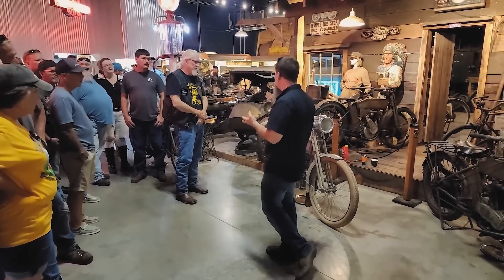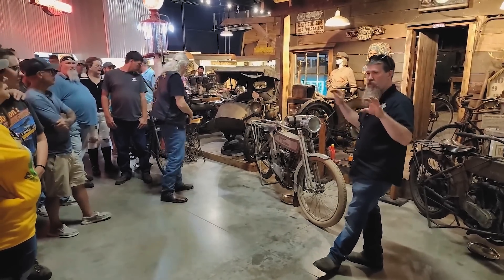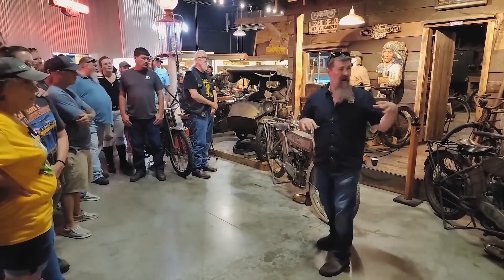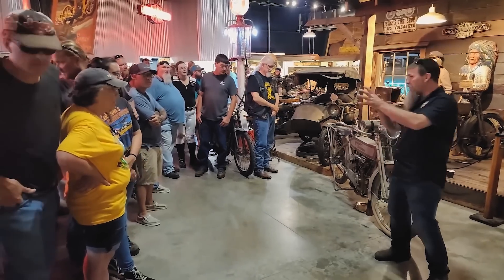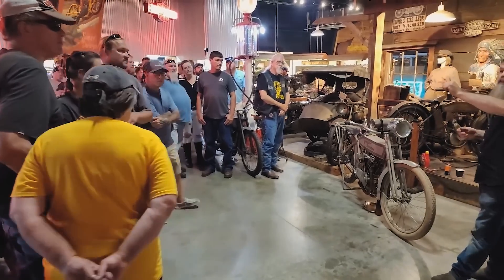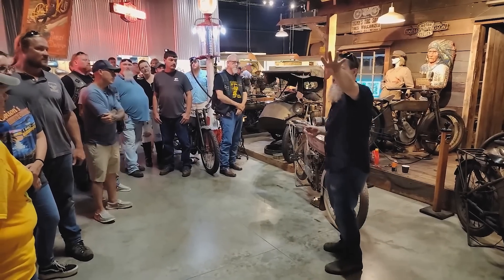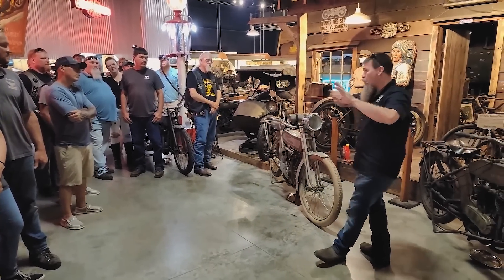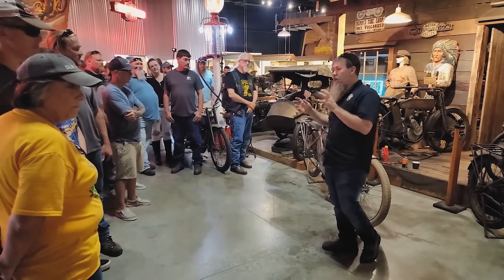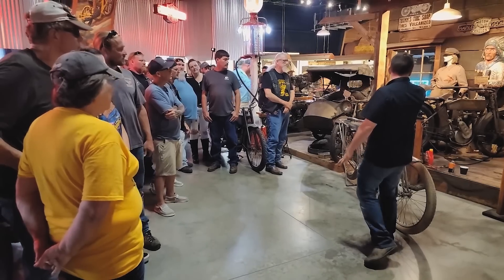There are one-of-a-kinds, prototypes, serial number ones, factory racers, and a huge amount of stuff in original condition — which is one of the exhibits we're standing in right now: the original condition Harley-Davidson exhibit. The earliest Harley here is a 1909, back in the Dale exhibit. After that we've got a 1910 and an 1911 on the other side of these red walls. All three of those are restored bikes. What we're standing amongst right now are original condition motorcycles dating back to 1912.